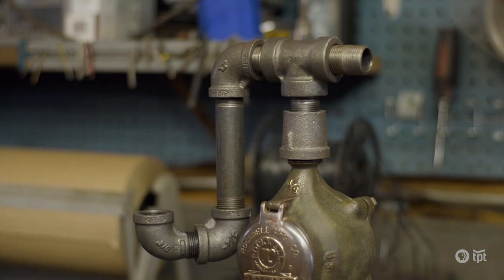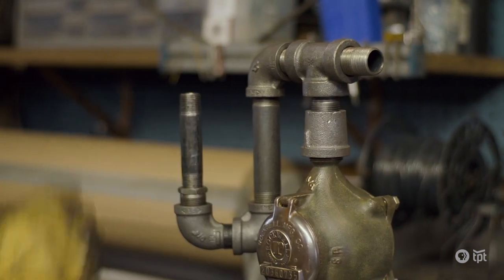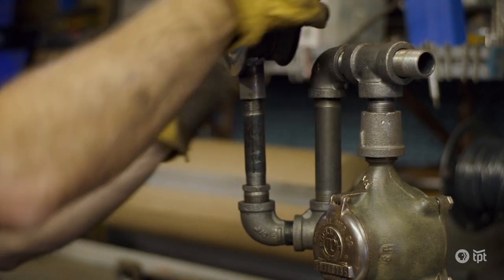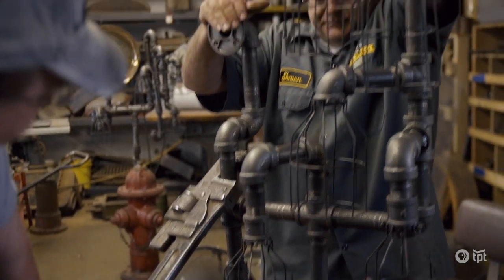I spent 25 years in corporate America, working at a large electronics retailer here in Minneapolis. But I was probably the only corporate manager picking gunk out from underneath my fingernails at a Monday morning staff meeting.